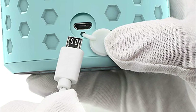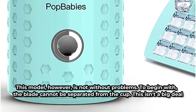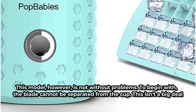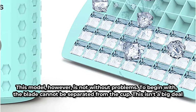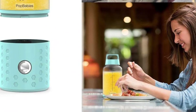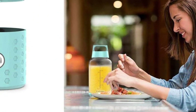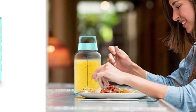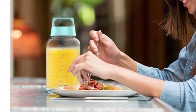You can even crush ice with the supplied tray if you prefer tiny cubes. This model, however, is not without problems. To begin with, the blade cannot be separated from the cup — this isn't a big deal because you'll never lose the blade, as long as you don't lose the cup. Second, cleaning the bottle is difficult. You can fix this problem by flushing it with water once you've finished your beverage. Ignore the problem for hours, and the sludge inside will require a brush to clean.